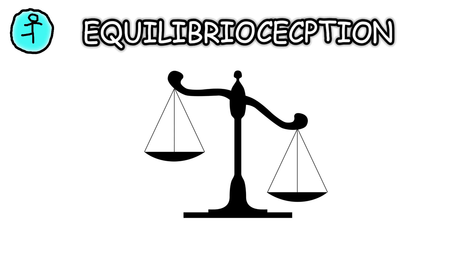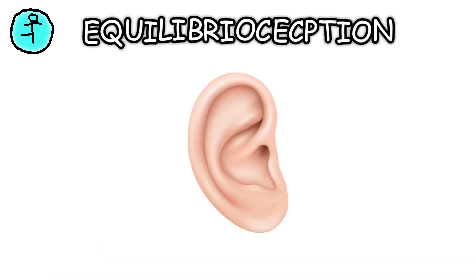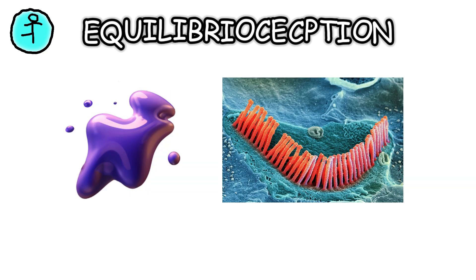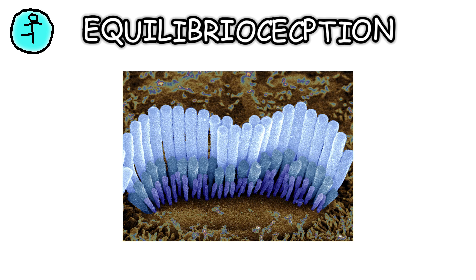Equilibrioception is the sense of balance. It's essential for staying upright and coordinated. Inside your inner ear are three semicircular canals filled with fluid and tiny hair cells. When you move your head, the fluid moves, bending the hair cells.